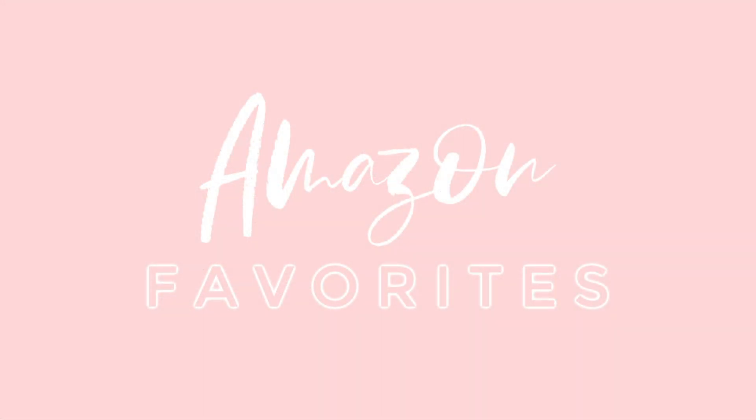Hey Happy Homemakers! Welcome back to another Amazon Favorites video. I did this video about three months ago and you guys really seemed to like it, and I totally get it because it is a little risky to order something online that you haven't actually seen. So I'm going to be reviewing everything that I've ordered for the past few months.